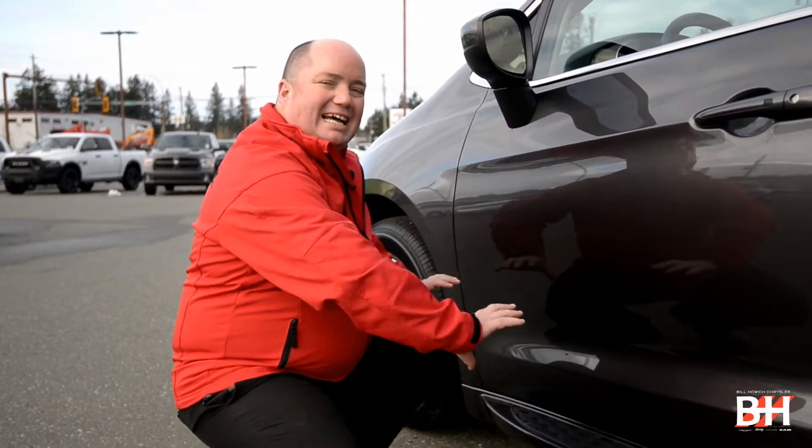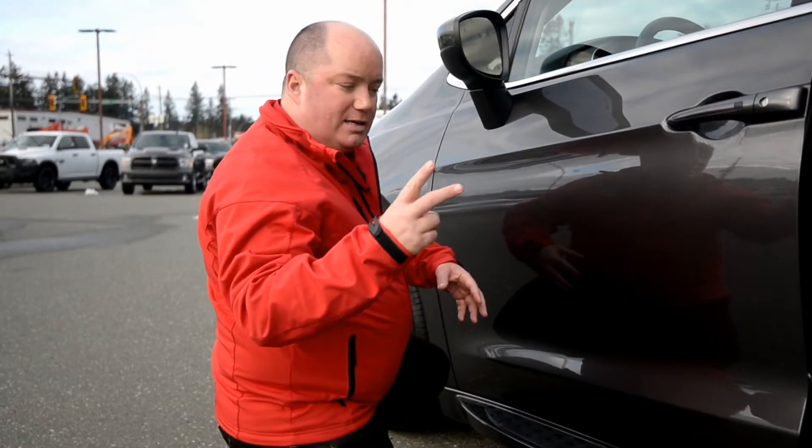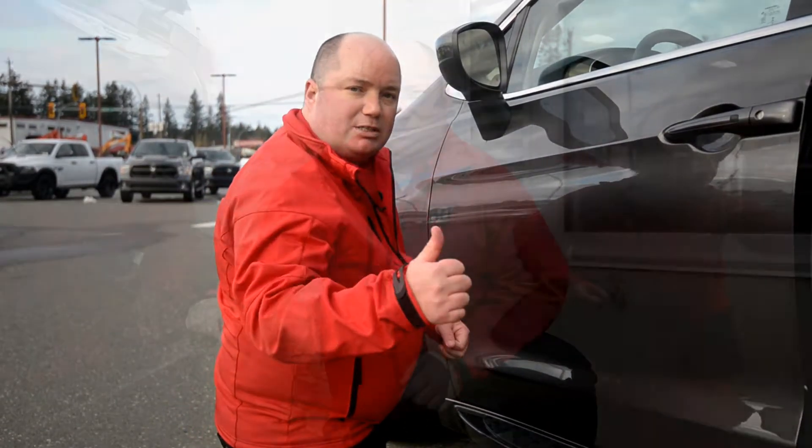On the all-new Chrysler Grand Caravan, we have molded side steps that offer two advantages. First advantage is getting in and out — it's a little easier. Second advantage is it helps stop all the spray from your tires and dirt, keeping the vehicle much cleaner.